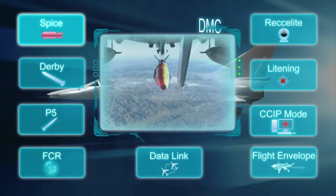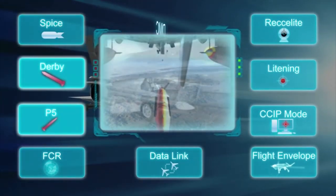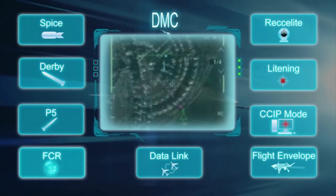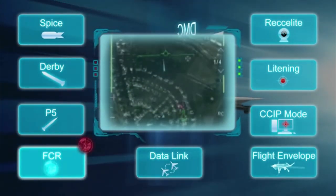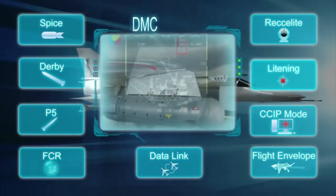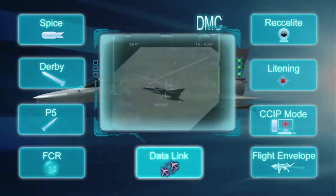High precision deployment of smart bombs. Long and short range missiles. Advanced multi-mission fire control radar. Reconnaissance and targeting and designation pod. Data link system.